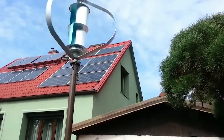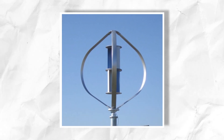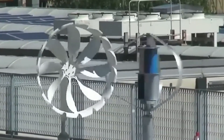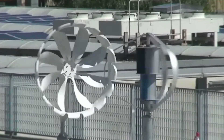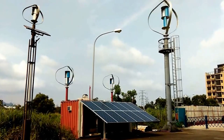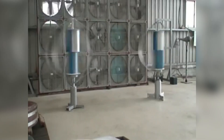And believe me, that's a lot of power. What is VAWT? For those who are unfamiliar, VAWT stands for vertical axis wind turbines, which are a unique type of wind turbine that rotates around a vertical axis, as opposed to the traditional horizontal axis turbines we're all used to seeing. This distinct design comes with a whole lot of advantages, which we'll be exploring throughout this video.